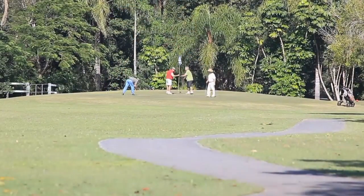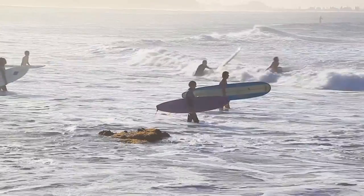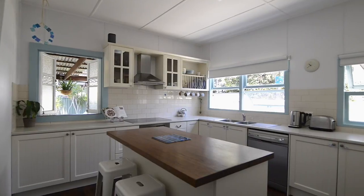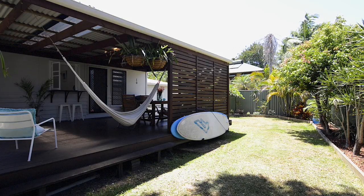Located next to CAFs, walking distance to Currumbin Creek, RSL and shops — this is the perfect location. Fully functional kitchen with stainless steel appliances and a servery window out to the rear entertaining area.